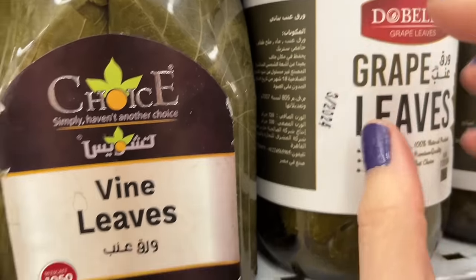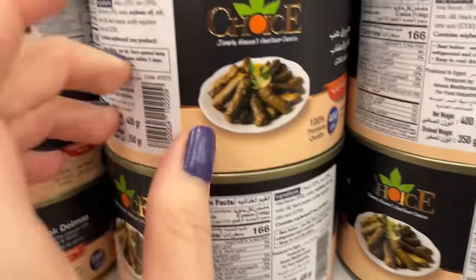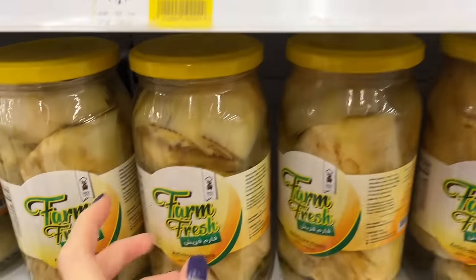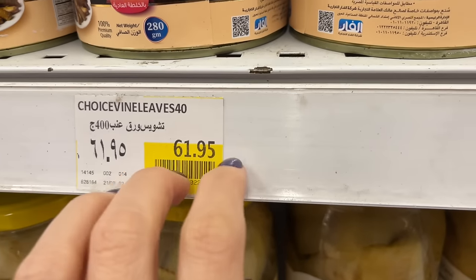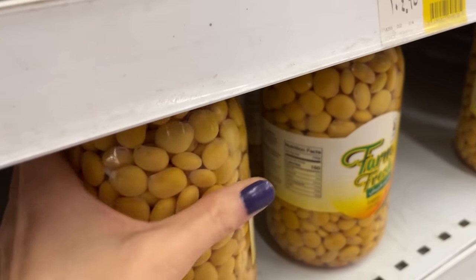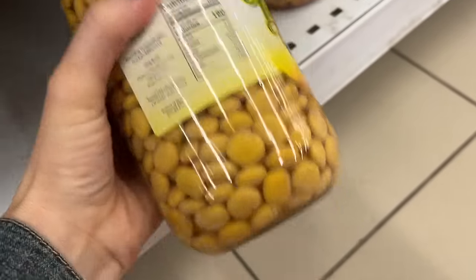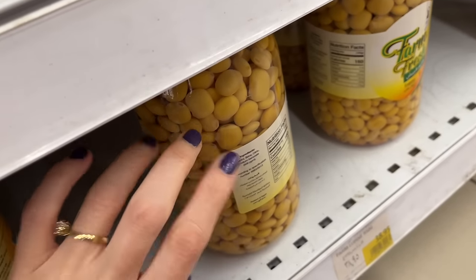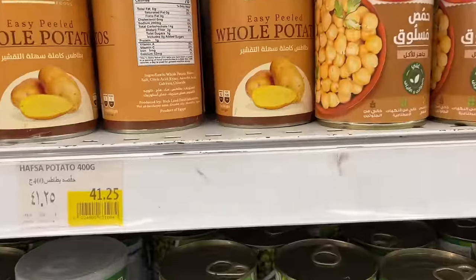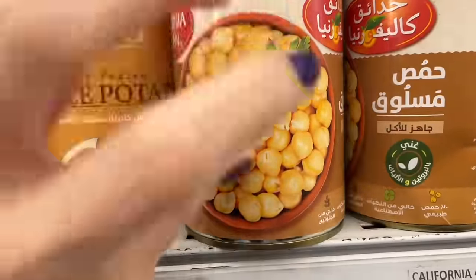On a different aisle there are some jarred items. This is called Wara Aineh, which means grape leaves, and you can purchase tons of different brands. You can also just purchase the leaves fresh and make it from fresh leaves. This is one of my favourite things called Termis — I'll come back to it later. It's like a bean that's delicious. And this is hummus — it's chickpeas that you can make into hummus.